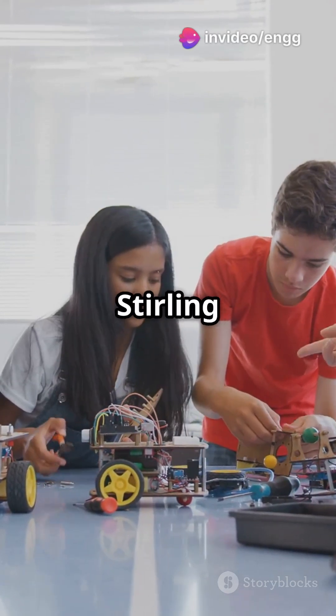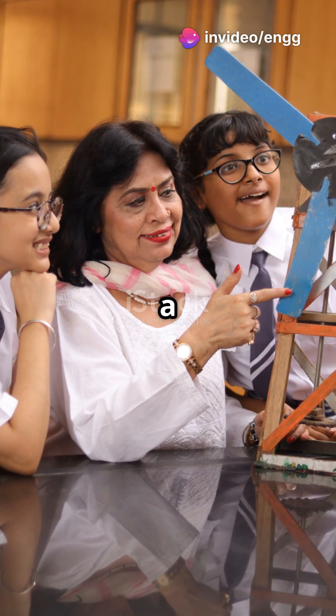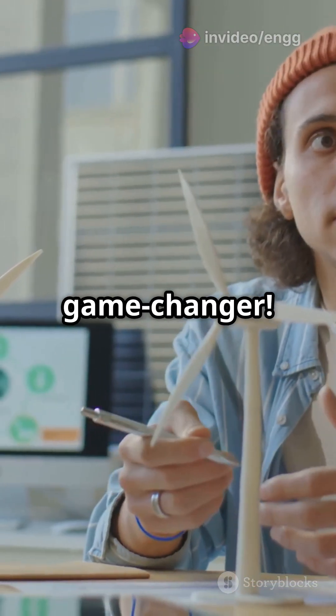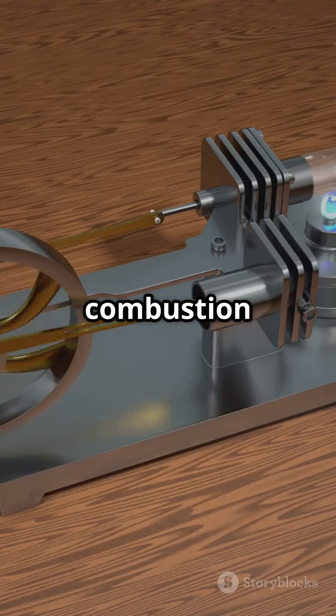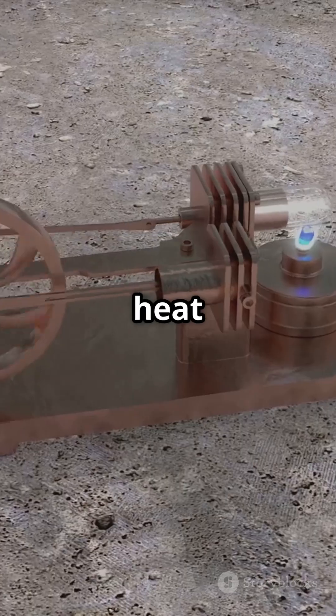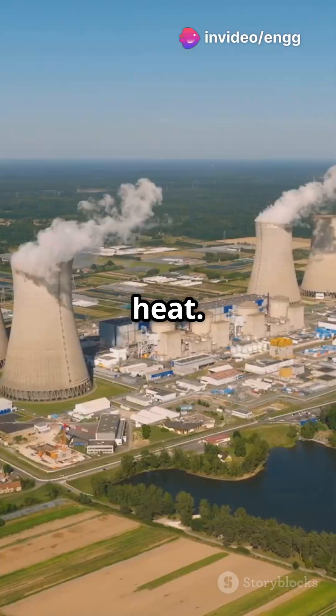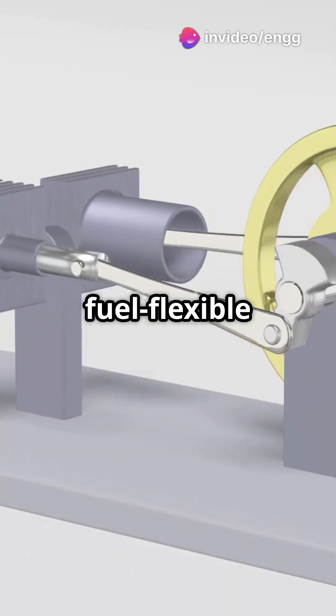Why do 90% of tech students love Stirling engines? Because they're a silent revolution. The Stirling engine is a game changer. Unlike noisy internal combustion engines, it uses an external heat source for power. Imagine an engine that works with solar energy, biomass, or even nuclear heat. That's right — Stirling engines are fuel-flexible superheroes.